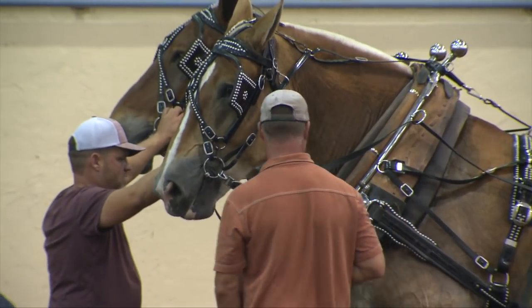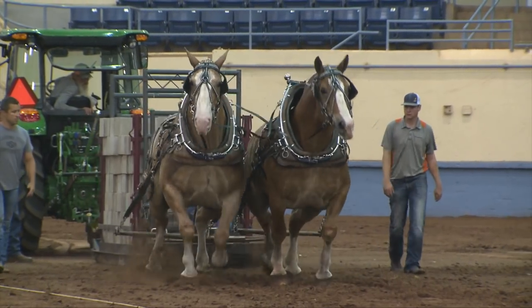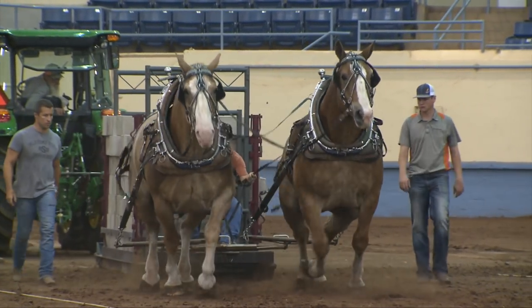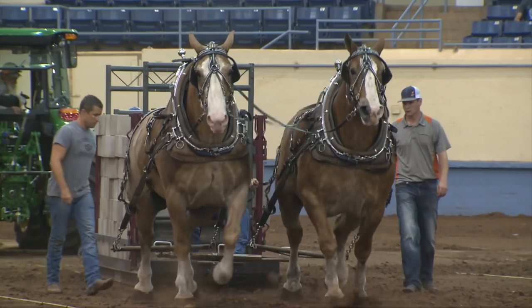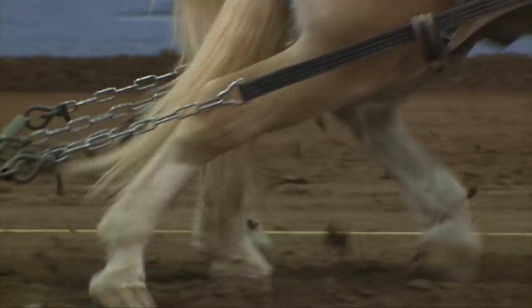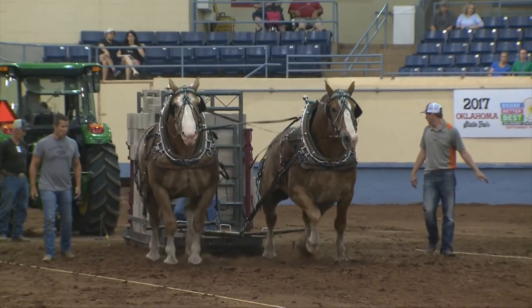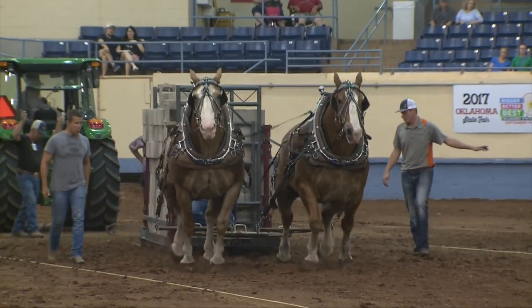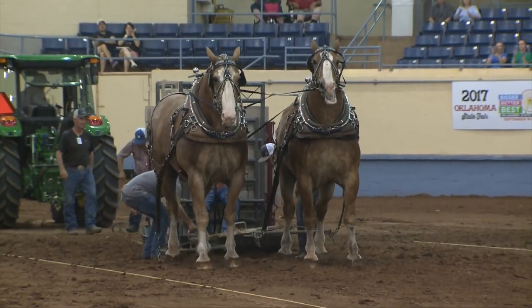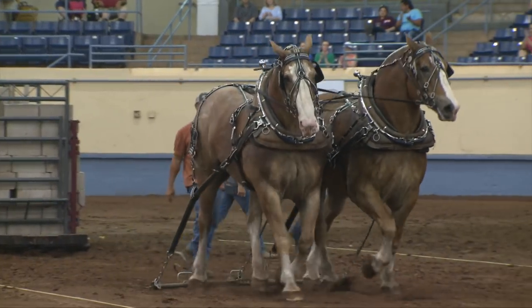SpongeBob and Ted are ready to go. Once you've held the lines on one of these guys and experienced the power they have and seen them work, it's very rewarding. To be around that kind of power is pretty neat. Block after block is added, round after round, and in the end they get the win. The crowd is ecstatic — more than 11,000 pounds for the blue ribbon.